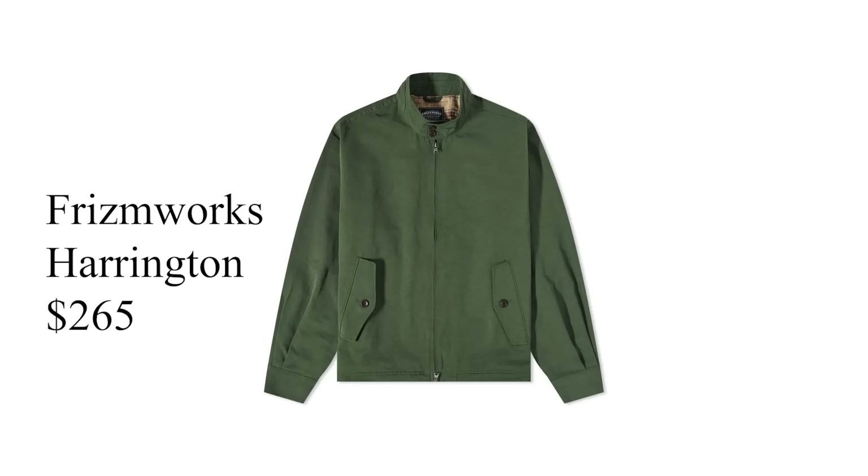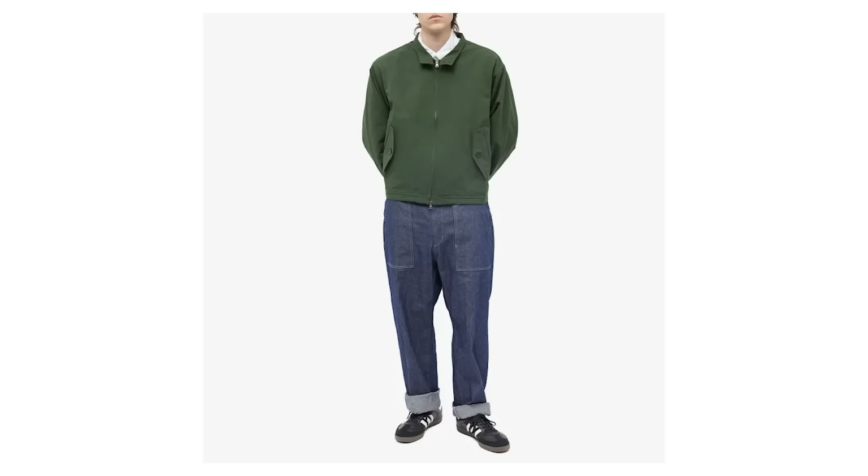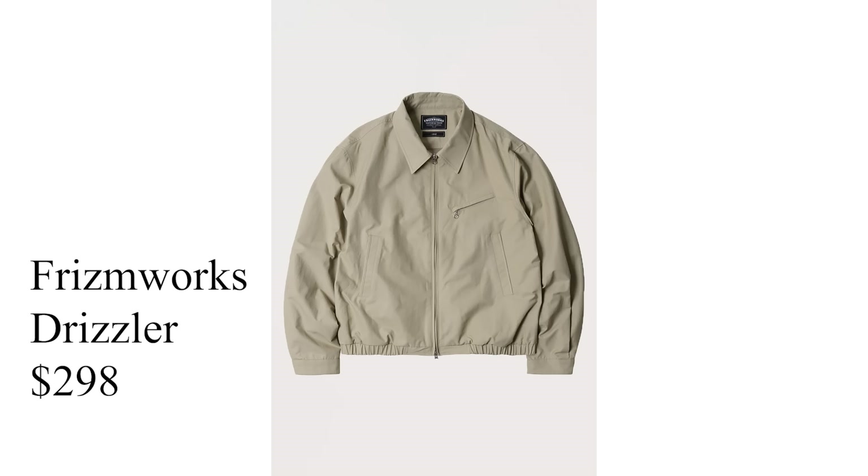Moving into the $200 to $400 price range, this is where options get really interesting. Let's kick things off with the FrismWorks Harrington jacket. FrismWorks is a Korean brand that specializes in unique pocketing and jacket structure. This Harrington jacket is just the tip of the iceberg — I also love their Drizzler jacket, and both come in at under $300. They have tons — maybe ten or more jackets under $350 that are really interesting. If this style appeals to you more than workwear, give FrismWorks a look.